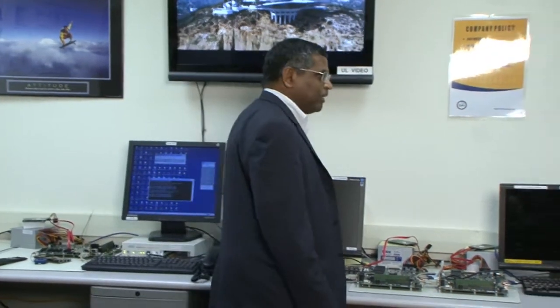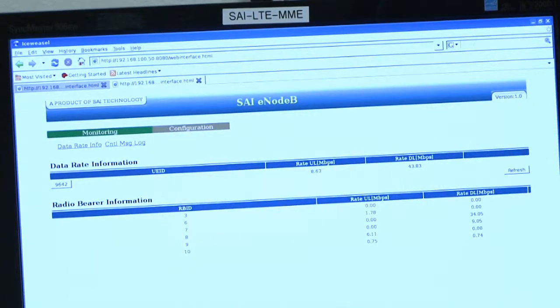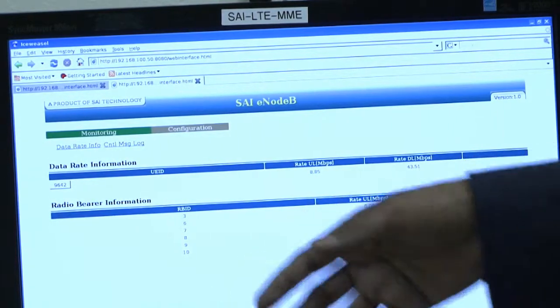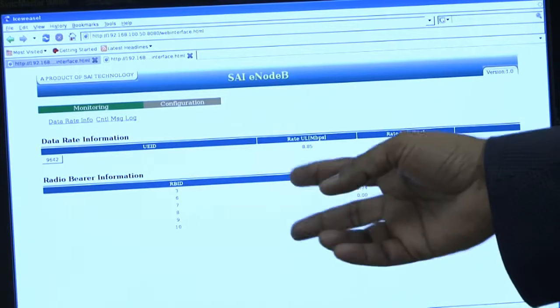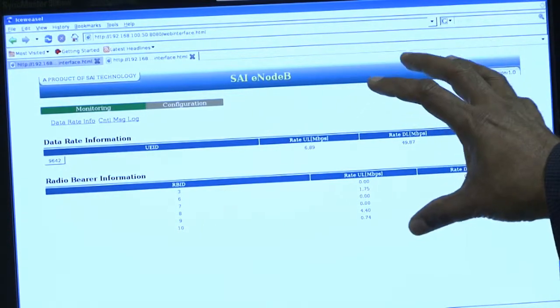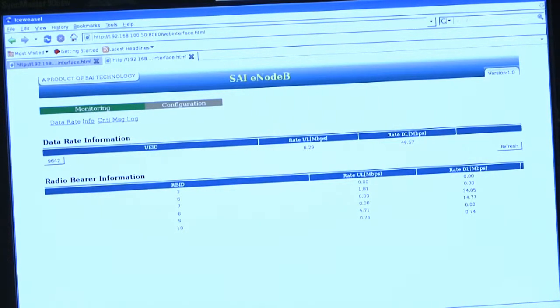We will now share the performance statistics of the LTE UE device. Six radio bearer layers have been established in this demonstration, and the device is capable of establishing up to 10 radio bearers. Voice is bidirectional on a single radio bearer. Video uses two radio bearers — one for uplink video and one for downlink video. Uplink data and downlink data use two additional radio bearers, and one radio bearer is for the control channel. This demonstrates the performance matrix from category 1 to category 4 for the LTE UE device.